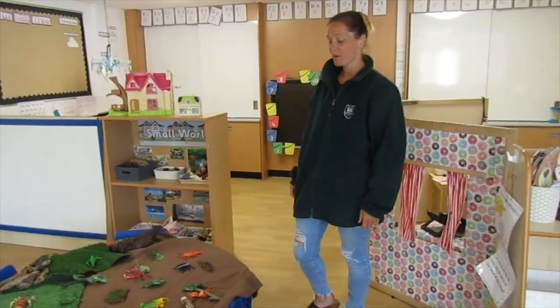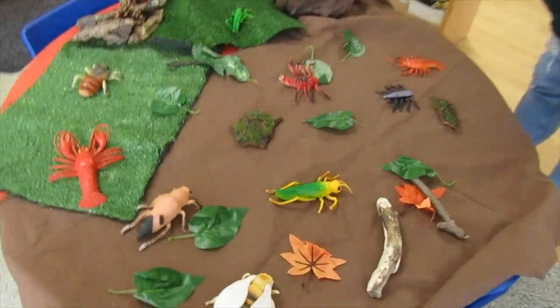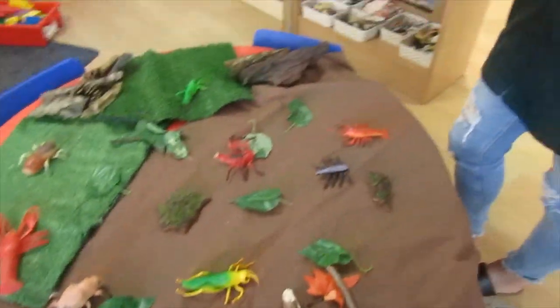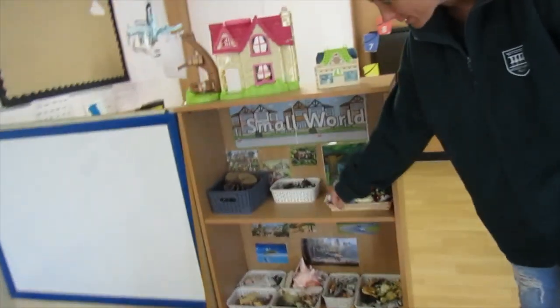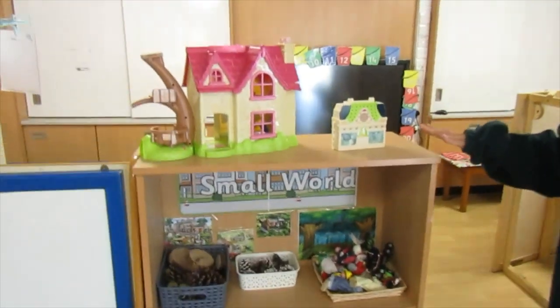Over here this is our small world area where we've got lots of lovely toys for you to play with. Use your imagination — we've got our mini beasts, we've got farm animals, sea life, zoo animals, lots of lovely things there that you can play with.